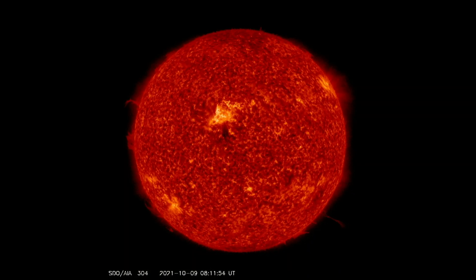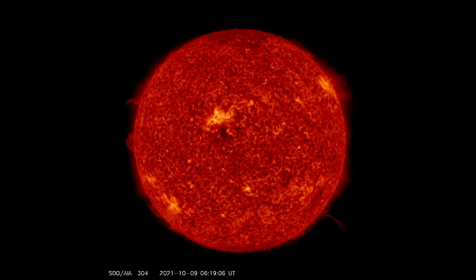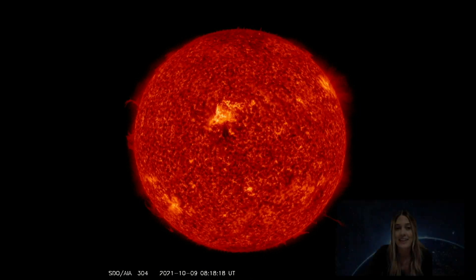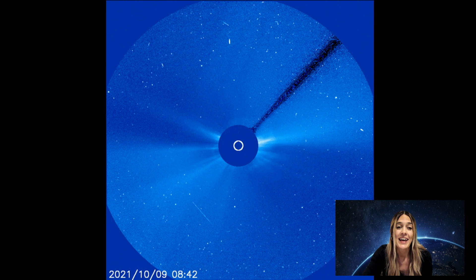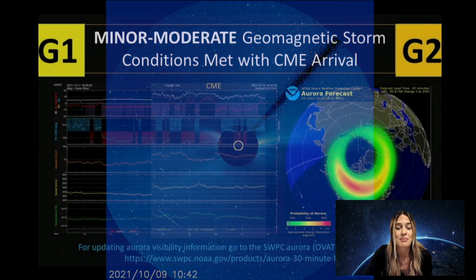Now on to some space weather. You can see sunspot AR 2882 there. This erupted the morning of October 9th, which produced a very strong solar flare and an Earth-directed coronal mass ejection. It's called a halo coronal mass ejection, or CME, because it appears completely around the sun.